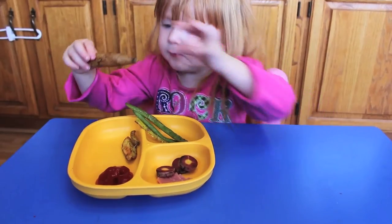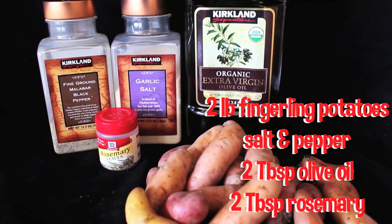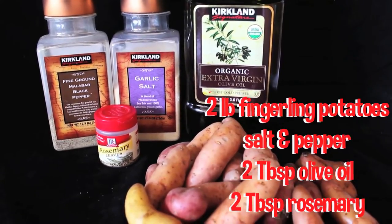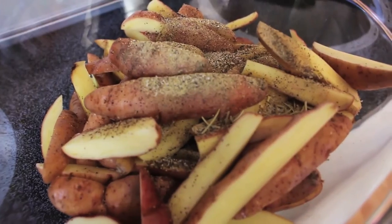My toddler loves potatoes, so try making some rosemary fingerling potatoes. You'll need two pounds of fingerling potatoes, salt and pepper, two tablespoons of rosemary, and two tablespoons of olive oil. Slice your potatoes into small bite-sized pieces. Combine in the bowl with the oil and seasonings, coating the potatoes.